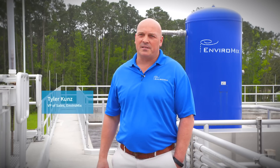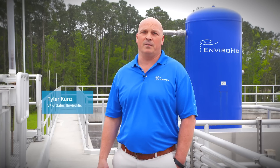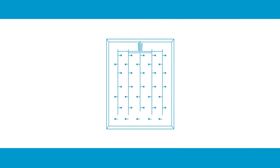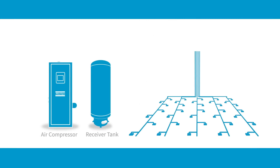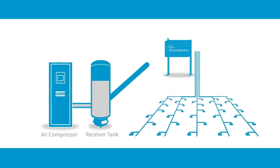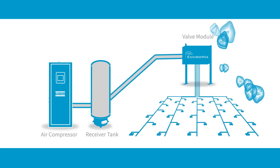The Biomix Compressed Gas Mixing System is the most energy efficient mixing technology available in the marketplace. Biomix technology eliminates the need for mechanical mixing when treating wastewater. Reliable mixing of tank contents is achieved by firing programmed short duration bursts of compressed air through patented engineered nozzles located near the tank floor.